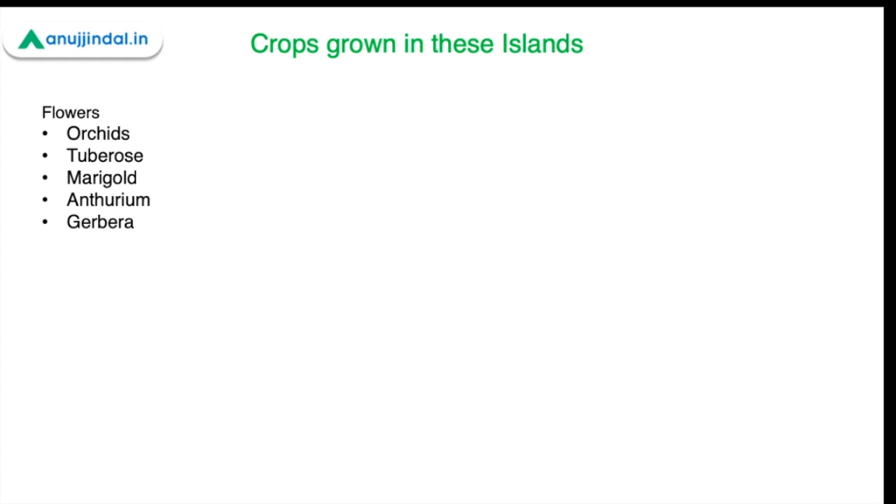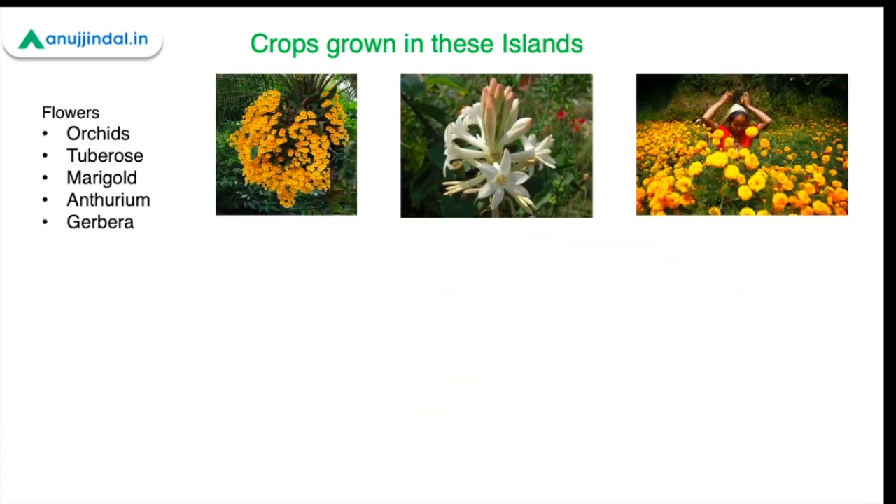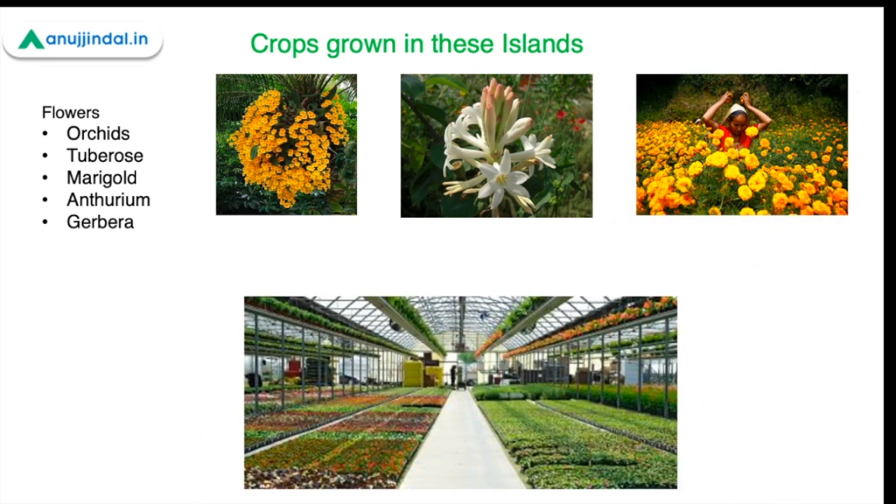Some of the flowers grown in these islands include orchids, tuberose, marigold, gerbera, and anthurium. These flowers are now produced under high-tech conditions in these islands. The floriculture industry is also booming, with high export potential particularly in orchids and marigold.